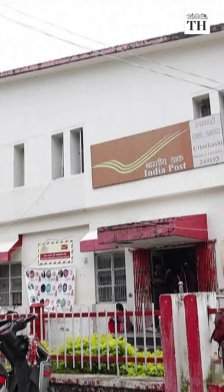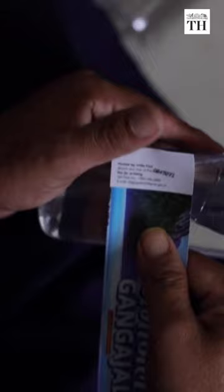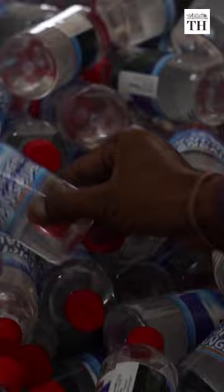The Gangajal can be bought from post offices around India at a cost of 30 rupees. It can also be ordered online. Millions of such bottles have been sold since this scheme was launched.